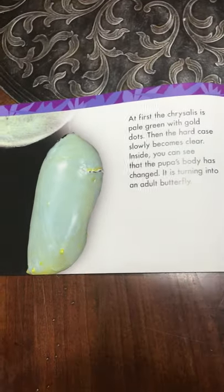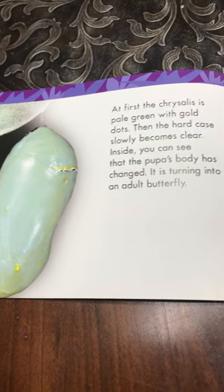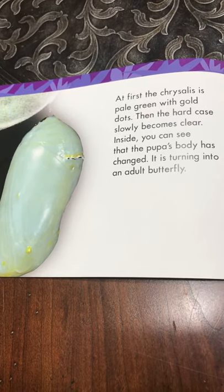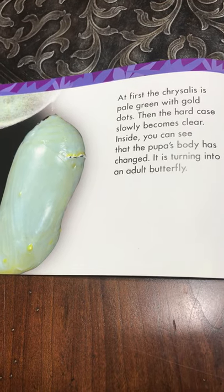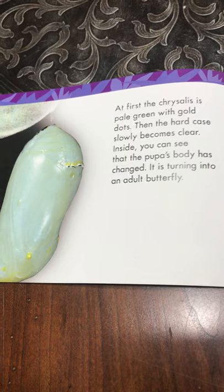At first, the chrysalis is pale green with gold dots. Then the hard case slowly becomes clear. Inside, you can see that the pupa's body has changed. It is turning into an adult butterfly.